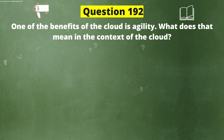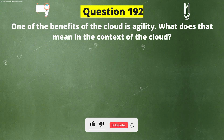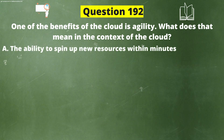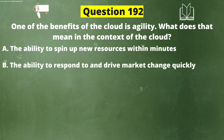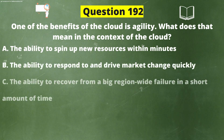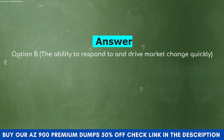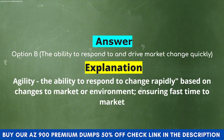Next question: One of the benefits of the cloud is agility. What does that mean in the context of the cloud? Option A: The ability to spin up new resources within minutes. Option B: The ability to respond to and drive market change quickly. Option C: The ability to recover from a region-wide failure in a short amount of time. Option D: The ability to offer a system to grow its capacity easily when it reaches full capacity. The correct answer is Option B. Explanation: Agility is the ability to respond to change rapidly based on changes to market or environment, ensuring fast time to market.